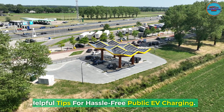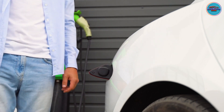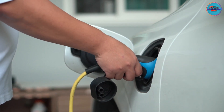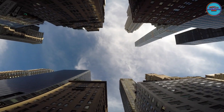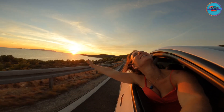Helpful tips for hassle-free public EV charging. Most electric vehicle owners charge at home a majority of the time. One of the best aspects of EV ownership is being able to plug in your car when you get home from work and wake up in the morning to a full charge — this means no more gas station visits. There are exceptions, of course. People who live in apartments, condos, or rental homes may not have the option to charge at home.